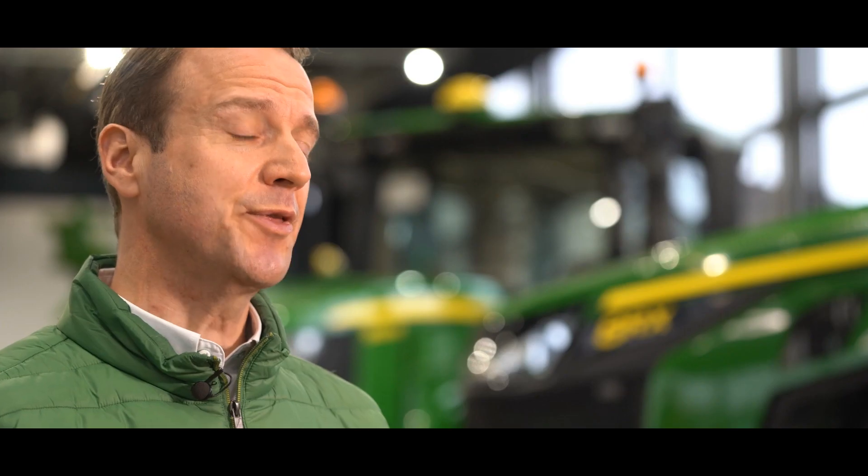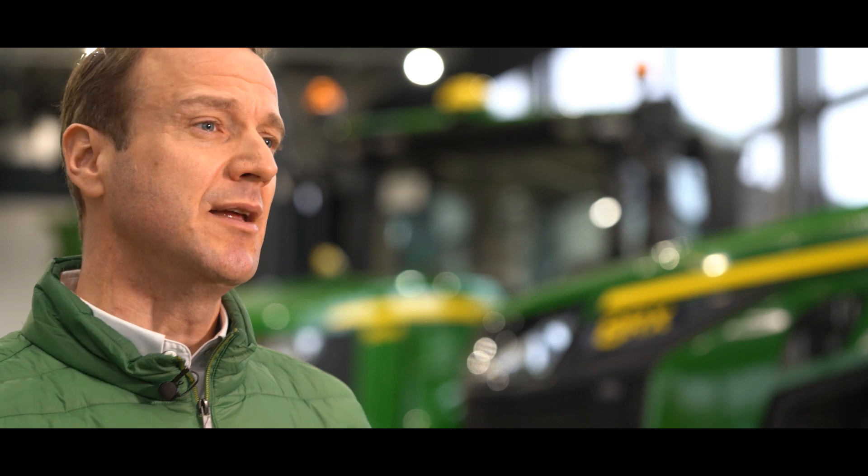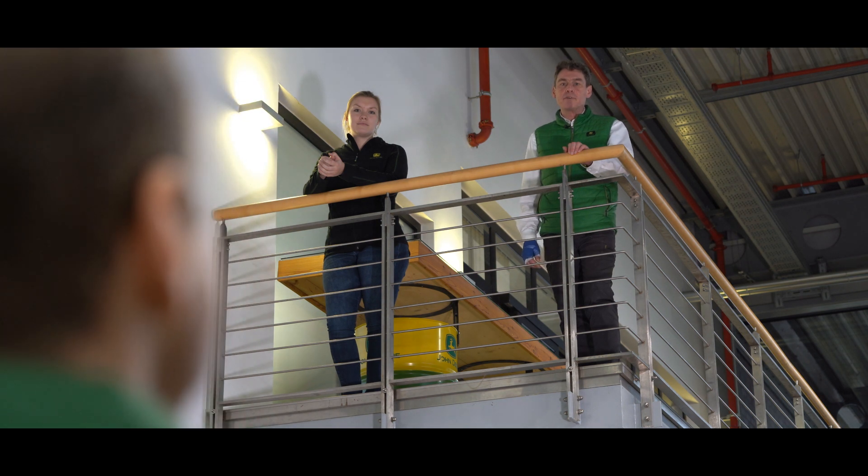Welcome to the John Deere Forum in Mannheim. In this new video series, I will talk less about gears and torques, but instead more about intelligent solutions. With the support of experts, I want to explain and introduce precision-ag technologies to you. So just come upstairs — we've prepared something for you.